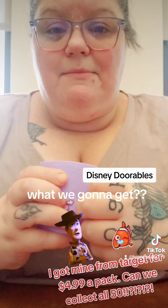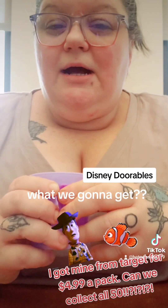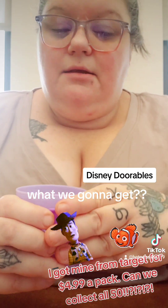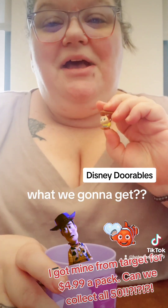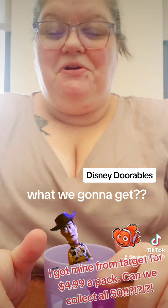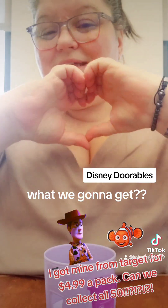I'll try to do them more often. I did this a long time ago — I'm going to have to go back and watch and see what ones we got. But I do think I got an Elsa and an Alien, so that's awesome. So now I have two Toy Story figures. See y'all. Stay happy, healthy, safe, and blessed. Hot Mess Jess out. Stay hydrated.